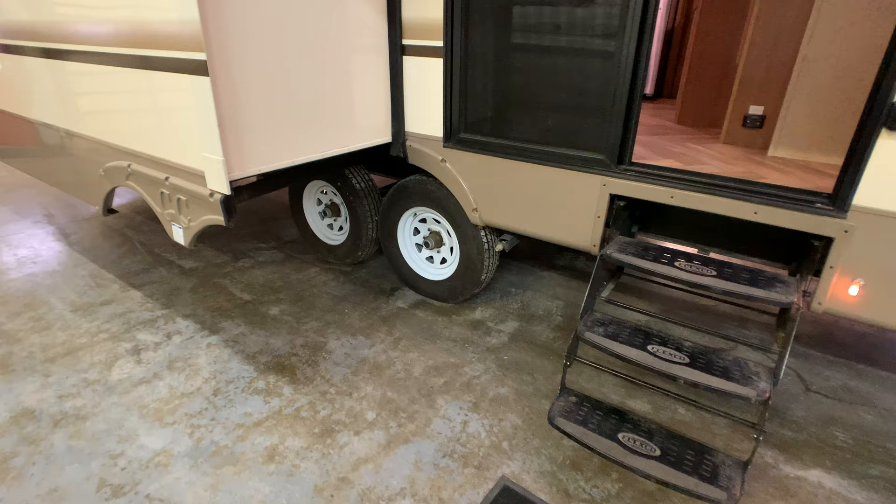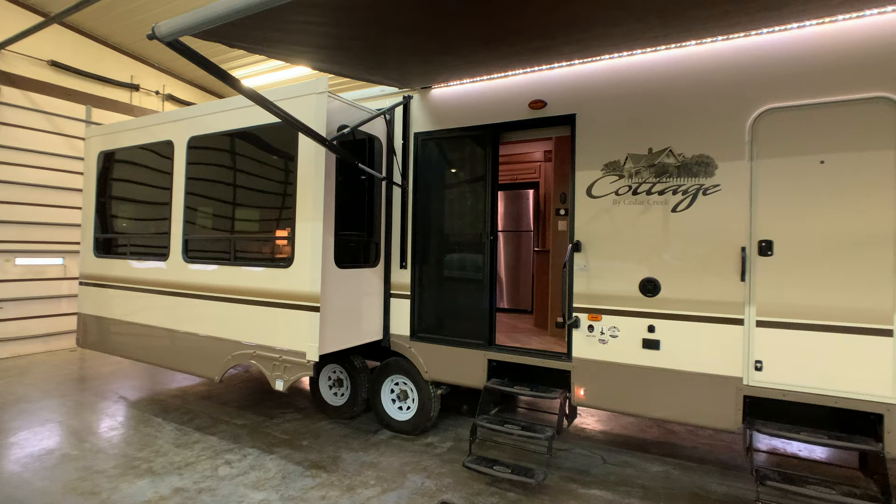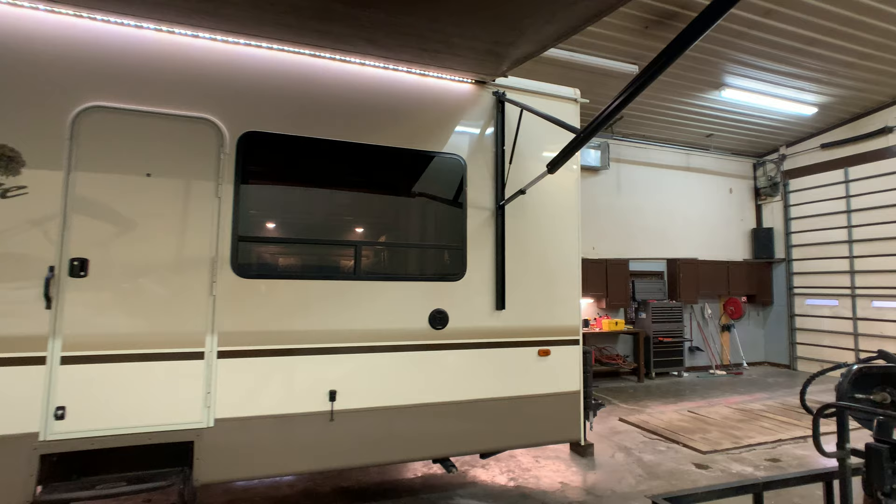Outside now. There are 16-inch Dexter axles with easy lube, so you can do all your servicing at home. It has a pearl gel coat finish — pearl in color, bled all the way through. It looks like a full body paint, but it is true gel coat.